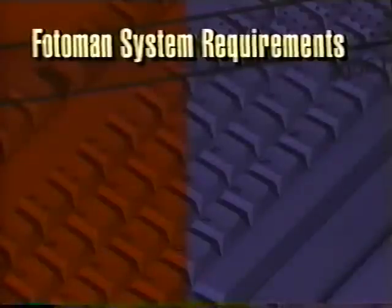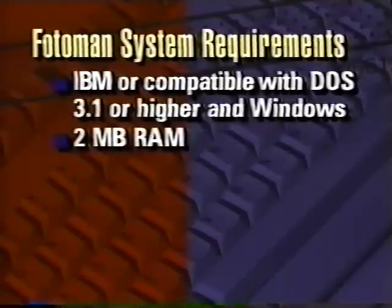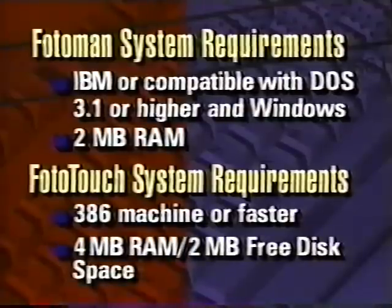The camera requires an IBM-compatible PC running DOS 3.1 or higher and Windows. Two megabytes of RAM are recommended, along with one megabyte of storage. The Photo Touch software requires even more memory — a 386-speed machine with four megabytes of RAM and at least two megabytes of free disk space.